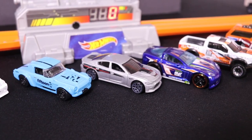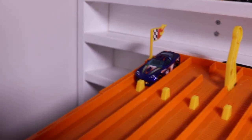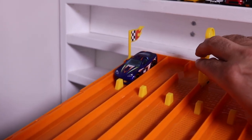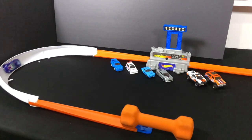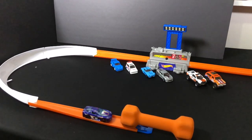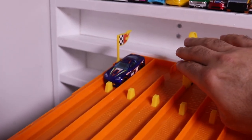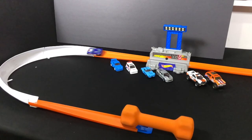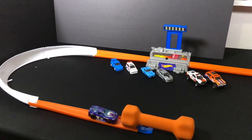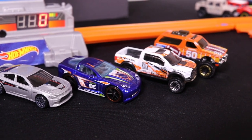The Dodge Charger SRT Hellcat doesn't break the top 10, but it's time for that tuned-out Corvette. Corvette time — let's see if it can break that top speed barrier. Round number one — on your mark, get set, go! A 399, it makes it into the top 10. 399 is good enough for third place. Let's see if it can do better — on your mark, get set, go! A 398. The C6 tuned Corvette with the 399 is in third place.